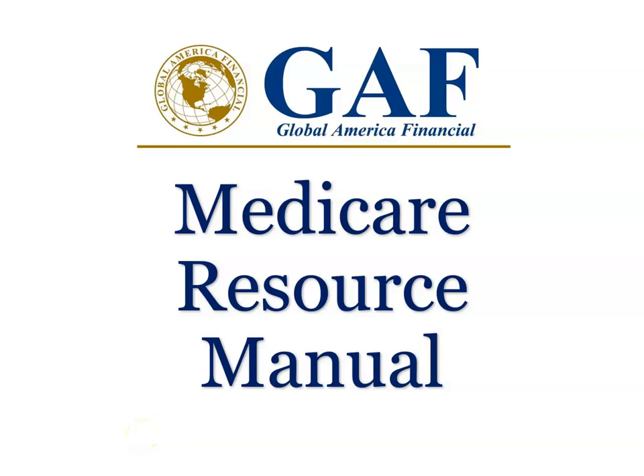Hello, and welcome to Global Mercut Financial's Medicare Resource Manual. Today we'll be talking about the Summary of Benefits. My name is Rodolfo Sierra and I'm an insurance agent. Today's presentation is educational — there'll be no sales materials or talking about any specific plans, it's just for general knowledge. Let's go into the details.